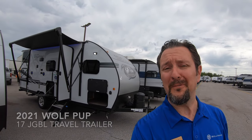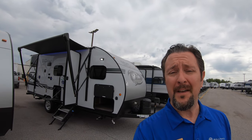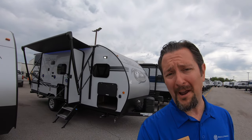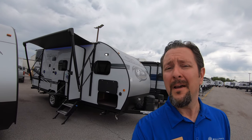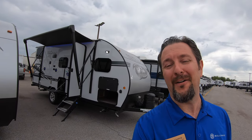Hello, this is Chris Yost at Bullion RV in beautiful Duluth, Minnesota. Today is Tuesday June 2nd 2020, and behind me, newly arrived, is a brand new 2021 Forest River Wolf Pup 17JGBL Travel Trailer.